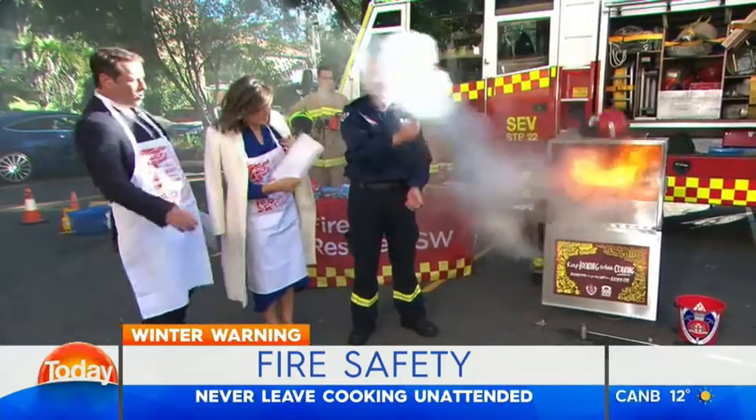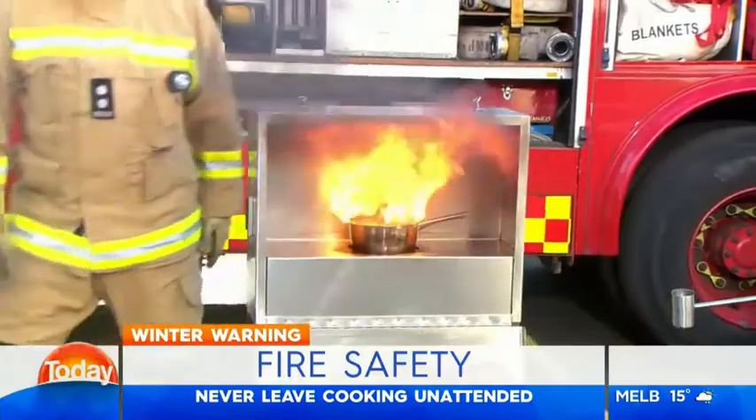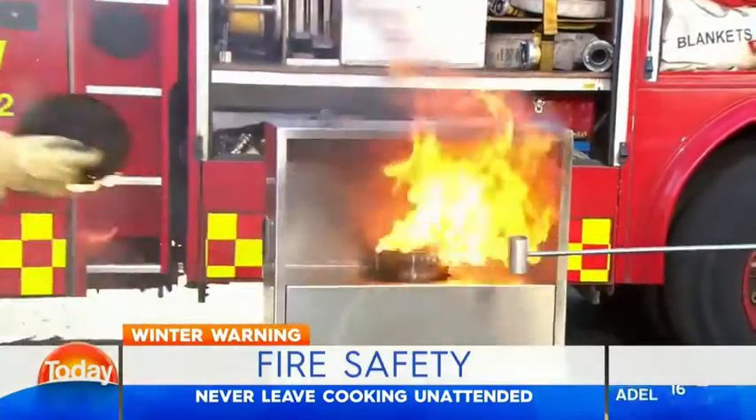We would then turn the source of power off. But we're going to show you what not to do here — if we just step back, what we don't do and can't do is put water on this fire. Why not? Let's watch what happens.